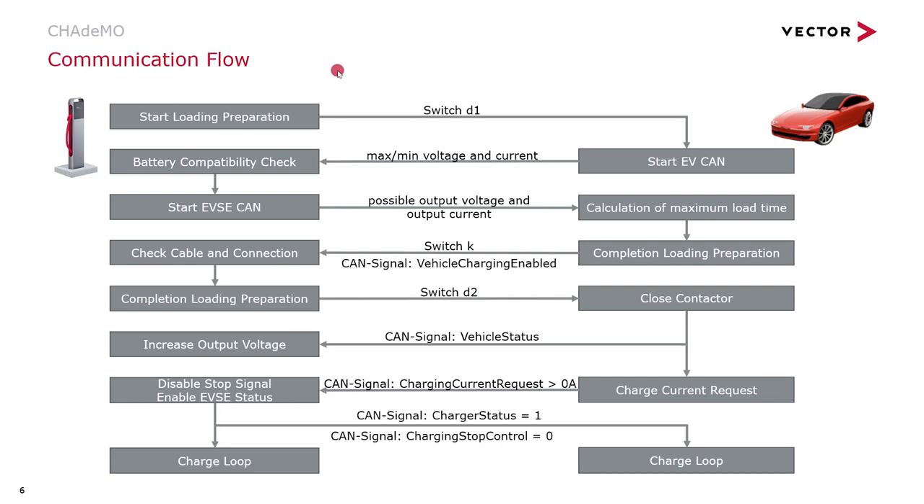Now I would like to talk about the sequence of the charge communication between the charger and the vehicle. After the vehicle has been connected to the charging station, the latter signals its readiness by operating switch D1. Thereupon, the vehicle starts sending CAN messages. The maximum and minimum charging voltage and current are communicated to the charger. The charger can then conduct a battery compatibility check and also starts sending out CAN messages.